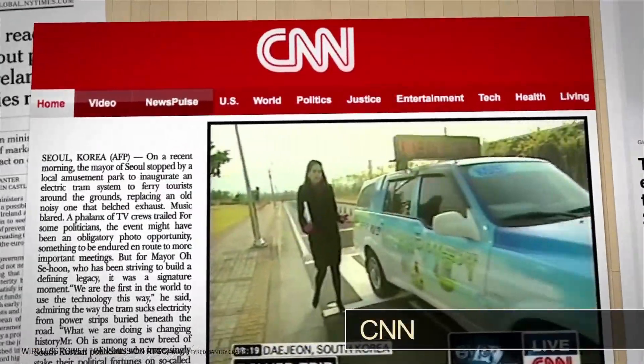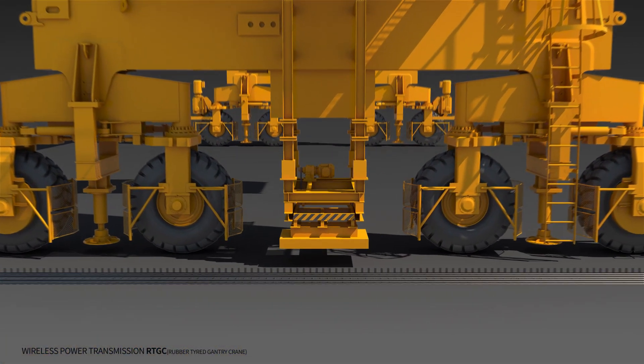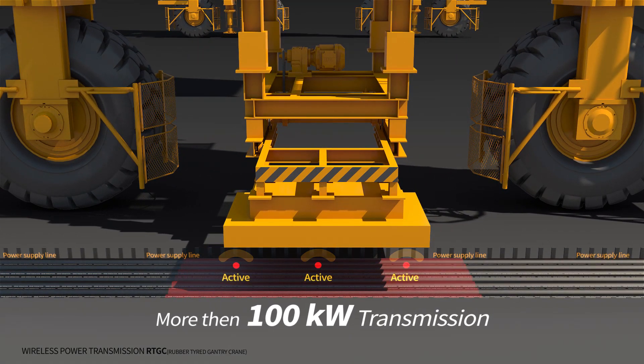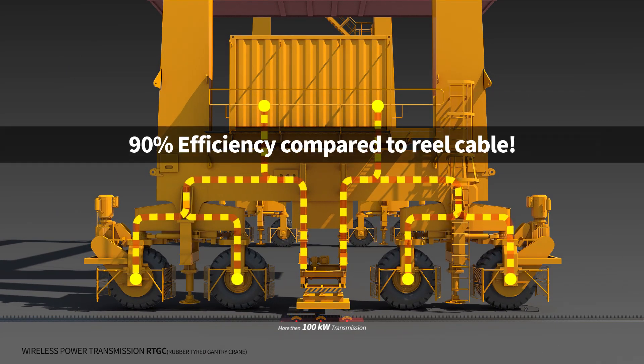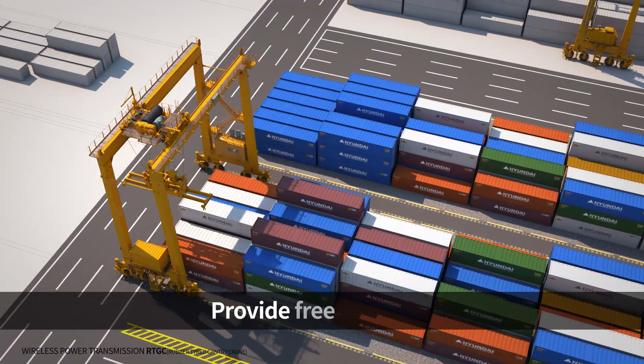The wireless power transmission system was developed by KAIST for the first time in the world. This system enables electric power of over 100 kilowatts to be transferred from a feeder line to a battery and motor installed on the crane. It achieves a maximum 90% efficiency compared to the conventional cable reel type.